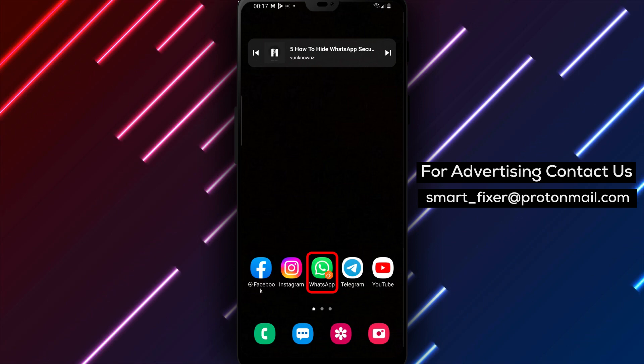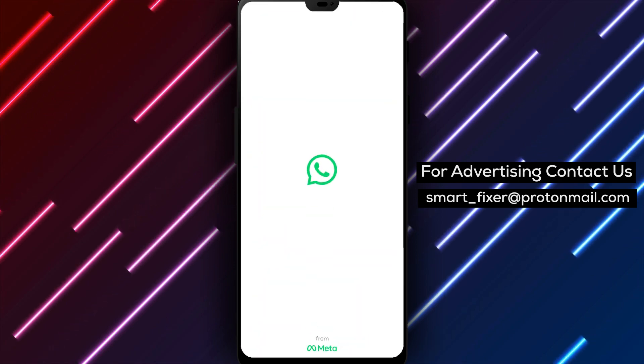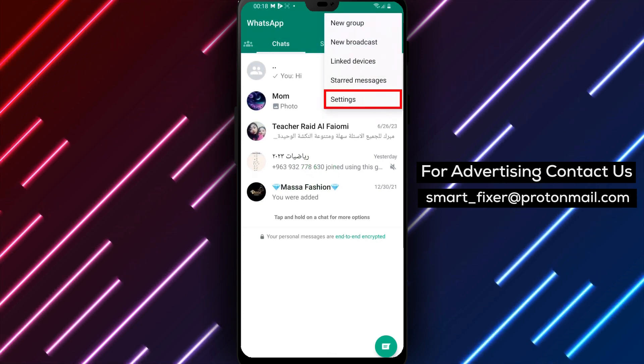So, let's get started. The first step is to open WhatsApp on your Android device. Once you're in the app, click on the three dots located on the upper left side of the screen. This will open up a menu with more options.